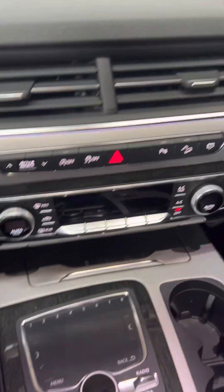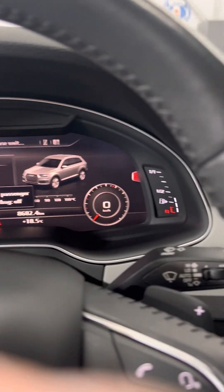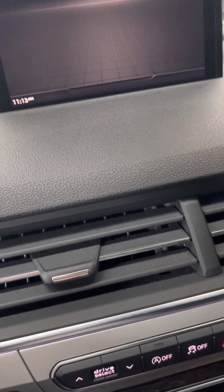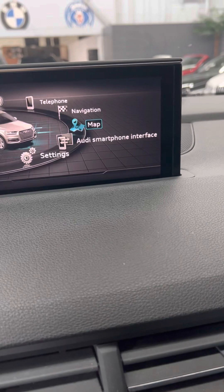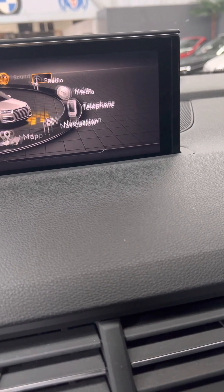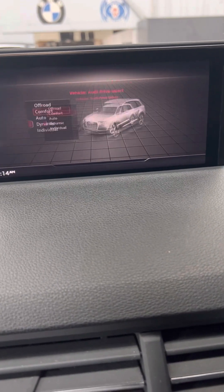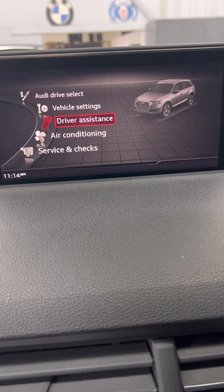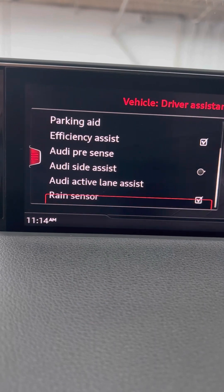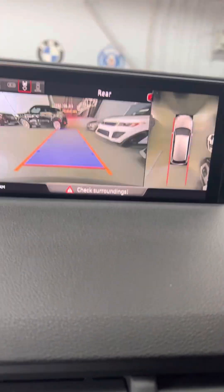Let's give her a start. Obviously things like navigation are in here. Here's your map and Audi smartphone integration. Sound system is accessible here as well. All the driver assist stuff is right here, and this is your cameras and sensors for parking.